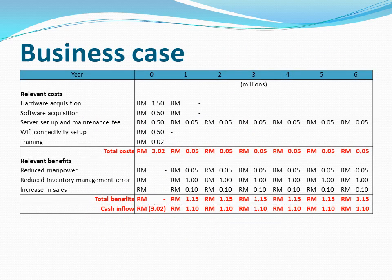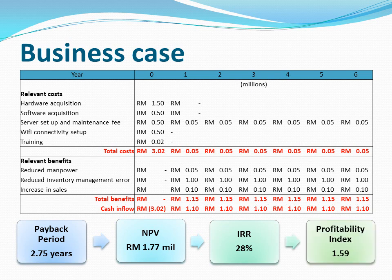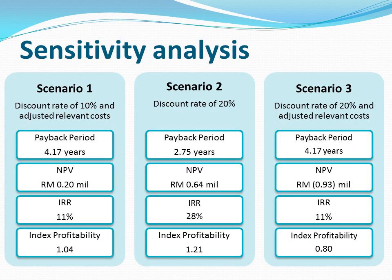Presented here is the estimated cost and benefits if the project is rolled out for 10 stores. A handout is on your table if you need more details. The payback period is 2.75 years with a net present value of 1.77 million. The internal rate of return is at 28% with a profitability index of 1.59. This project is worth investing given the short payback period, high internal rate of return, and profitability index. Nonetheless, I have also taken precautionary steps and come up with 3 possible scenarios. From the scenarios, it is still a profitable project even with higher discount rates. However, if the relevant costs change, the payback period increases and the internal rate of return and profitability index reduce. Hence, it is important for us to source vendors who can offer competitive prices alongside reliable services.